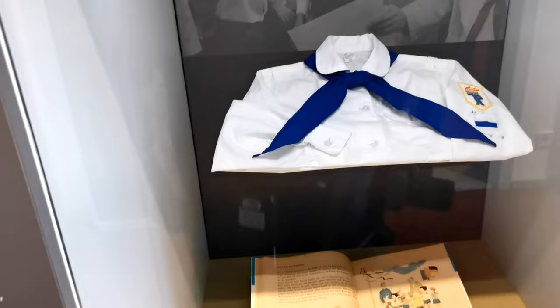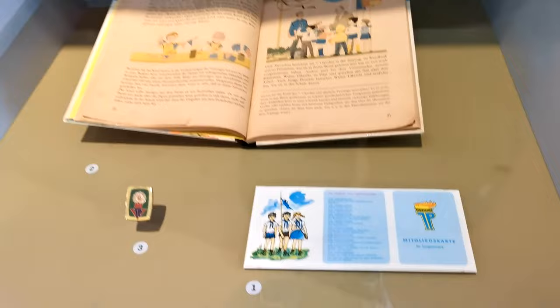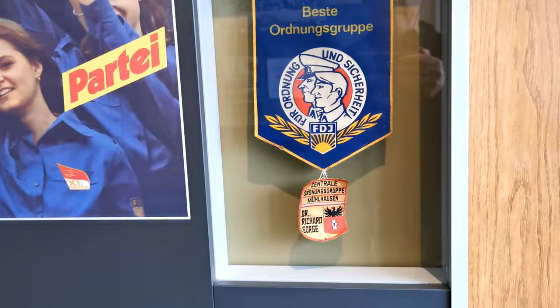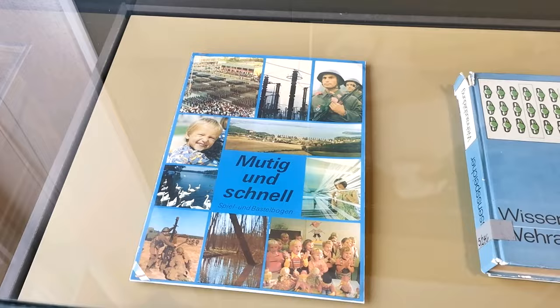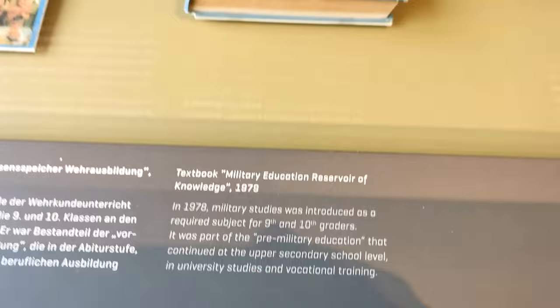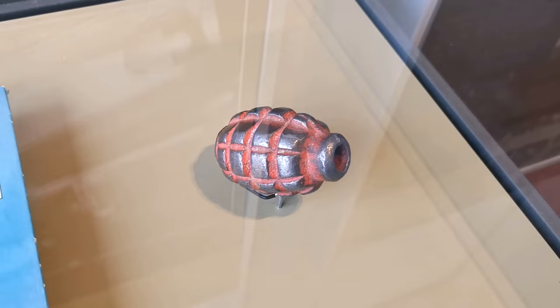This is what happened with brainwashing kids from an early age — lovely uniforms, membership cards, badges. They made progress through to the FDJ, which is a kind of youth organisation. Youth books, propaganda books — there's a 1978 military education book for 10th graders. There's a helmet that they would use in sports to practice throwing.